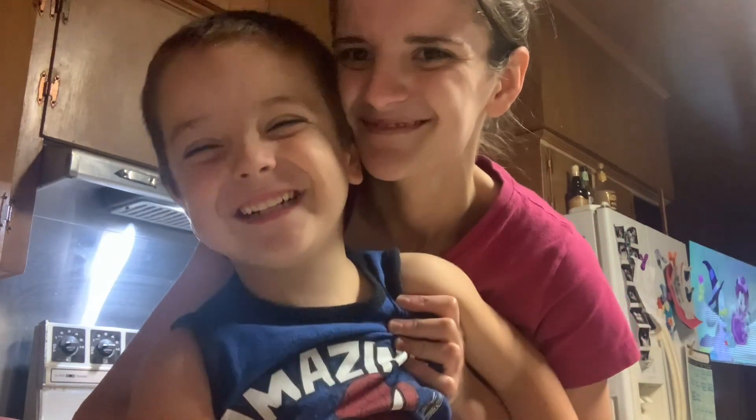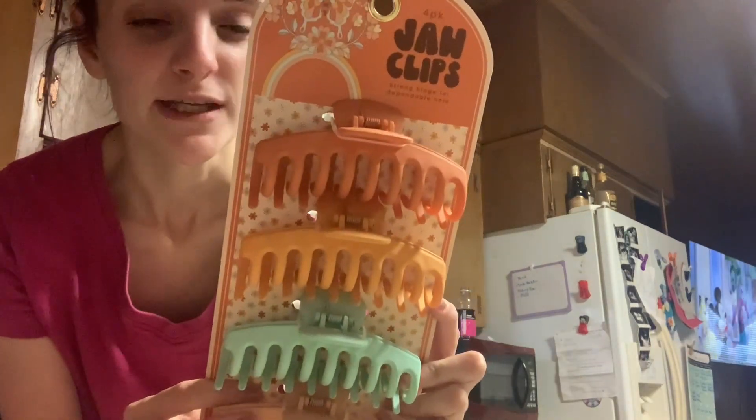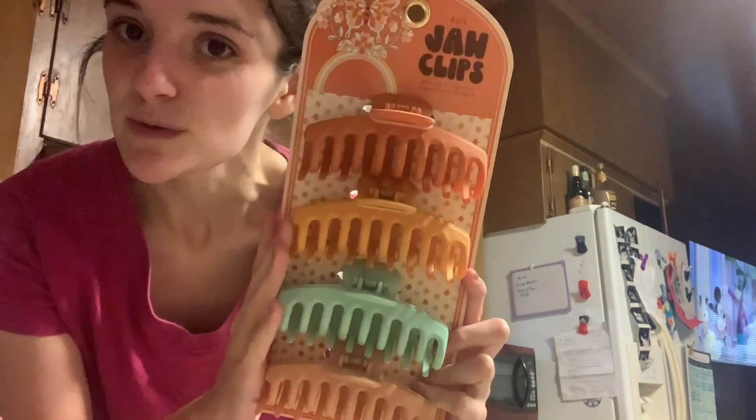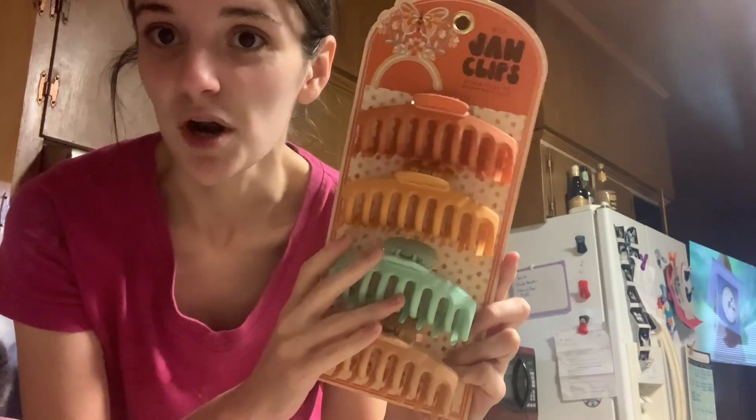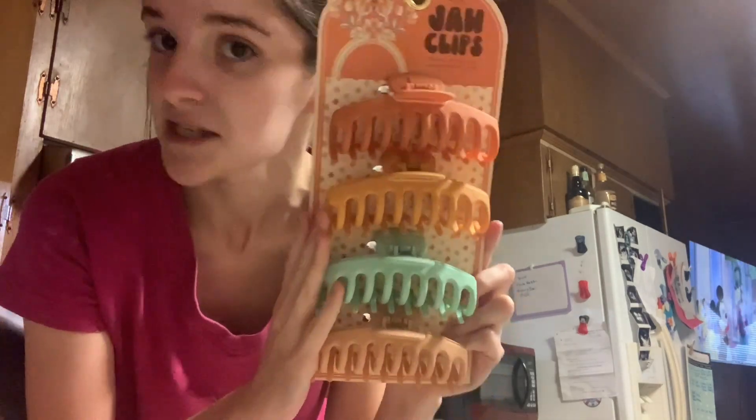Let's do Marshalls first. I had a $50 Marshalls gift card and we have a birthday coming up. So I picked up these Jaw Clips 4-Pack Strong Hinge for Dependable Hold. This was $5.99. I got this for a birthday party — we have a 9-year-old's birthday party to go to, so this is going to be part of her gift.